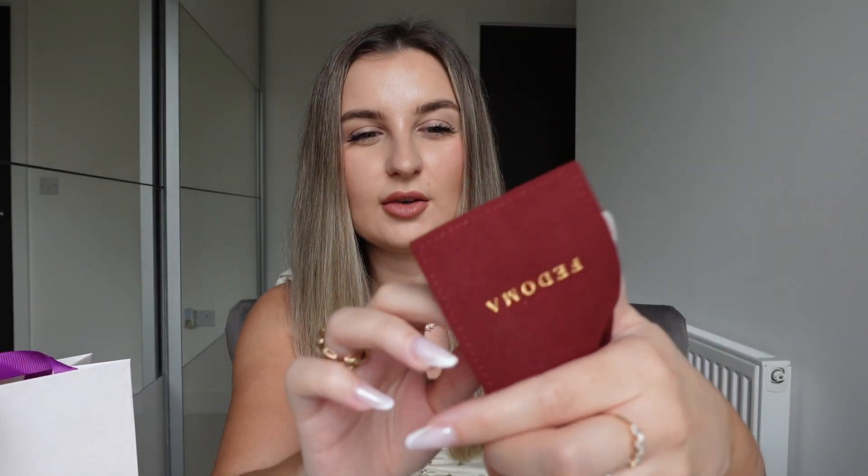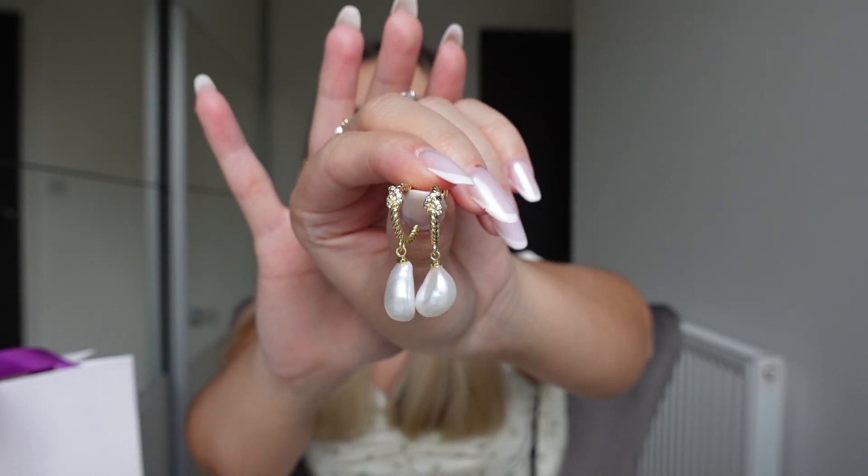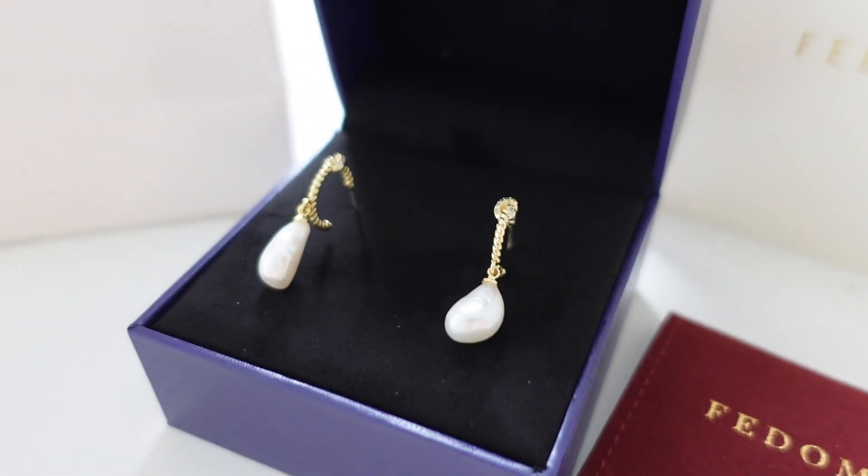Now let me show you the second piece I picked up — I highly recommend you check out their website because they have so many gorgeous pieces. Again, the same gorgeous quality box. Here we have another pouch inside, and with this one I got a pair of earrings. The quality of the velvet is really nice. These have a really nice weight to them — how gorgeous are these earrings! These are their Selena earrings, retailing for £130, handcrafted in 18-karat gold vermeil. The pearls are freshwater pearls; the shapes are quite irregular, but that's their natural shape, and I feel like that irregularity adds a unique touch.